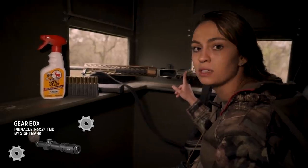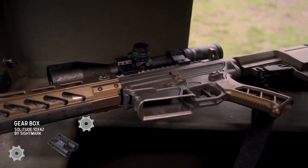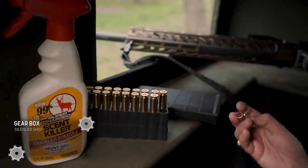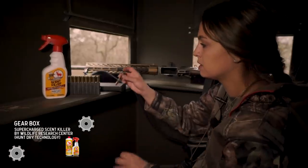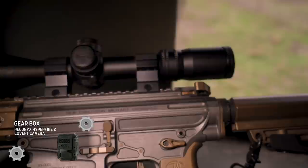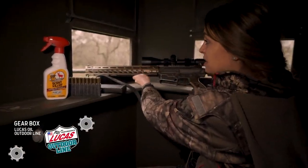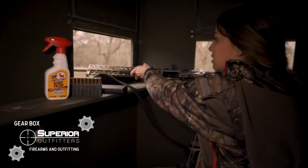The rig I've got is one y'all have seen a lot - we've killed hundreds of pigs with it, whitetail, even my red stag this past year. It's got a suppressor on top from our friends at Silencer Shop. It's the Nemo AR-10 chambered in .308. I'm shooting a Nosler bullet - I like these because they mushroom out and I think it's perfect for big game. And then I've got the Sightmark Pinnacle scope on top, which is really good for long ranges. I'm not shooting very far, but it's a scope I'm confident in no matter the distance.